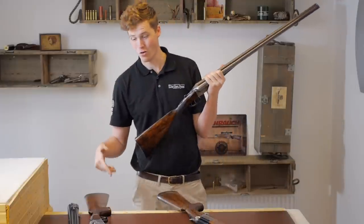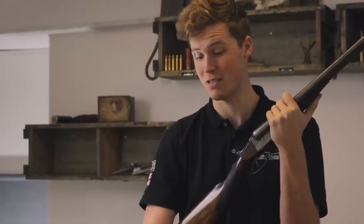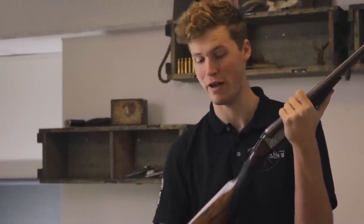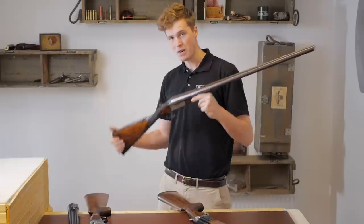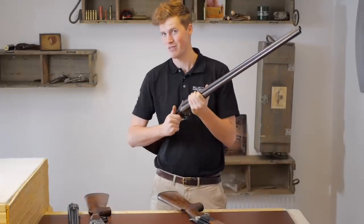So obviously these top three guns are not concrete - they can change a little bit. I do think that the Webley & Scott 1000 series genuinely represents, currently on the market, the best £1,000 gun out there brand new. I'm going to get the whiteboard out and kind of explain how I got down to these three, and maybe help you choose your gun for under £1,000.